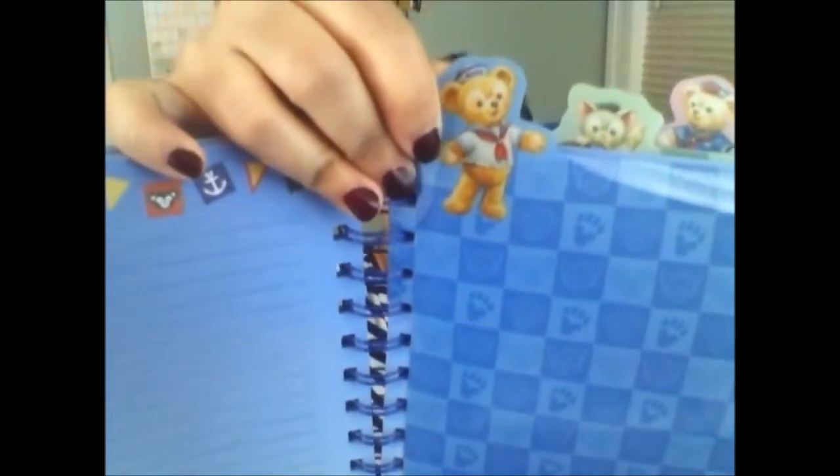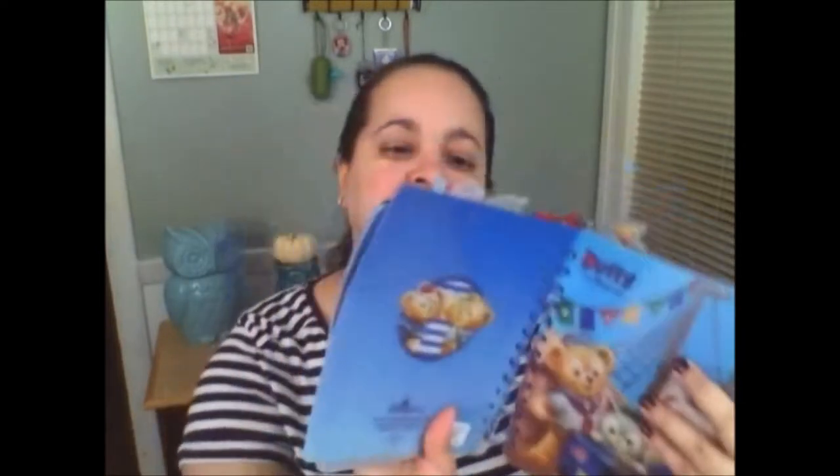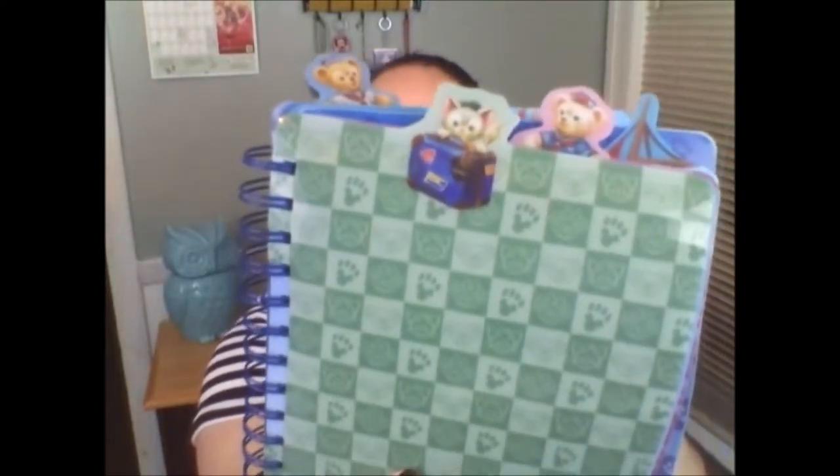This one is Duffy — it's so beautiful — and again it's more paper. So it's all divided. I think his name is Gelatoni; I'm trying to see if I can see his name on here. Is it Gelatoni or is it Mickey? I know there's a new character Gelatoni but I'm not quite sure if this is him, because we don't really have a lot of Duffy things over here in America and I wish we did.